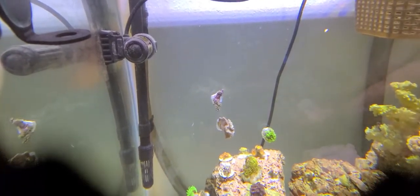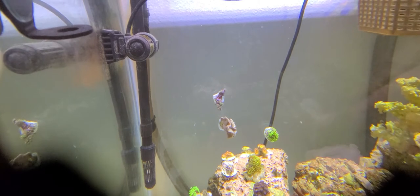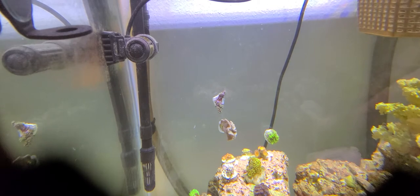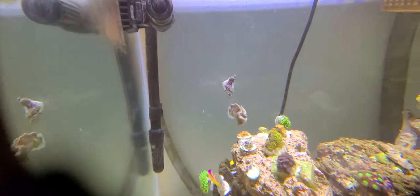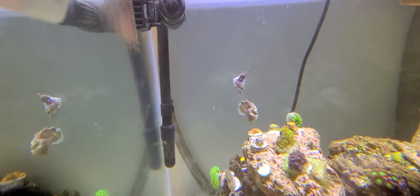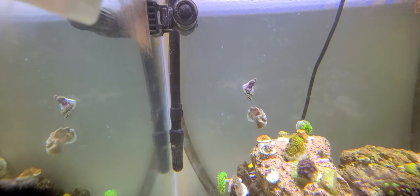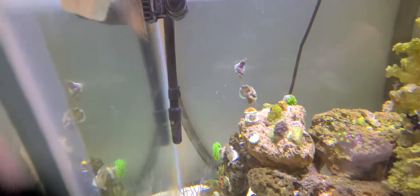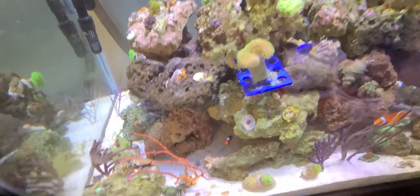Got the green star polyps and a cabbage coral. The one above the coral that looks like a leaf and is closed up is actually a green star polyp as well. The cabbage coral — I don't think it's gonna make it. It fell down into the sand bed while I was gone, and when I got home I tried my best to get it glued back up to the glass and it has not opened since. I'll give it a little more time and hopefully it'll pull off.